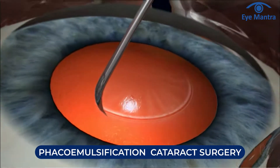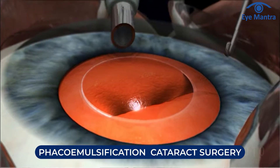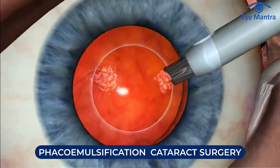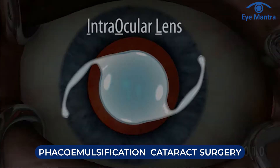FACO laser: at Aymanta, 99% of patients choose FACO or MICS. In the FACO procedure, an advanced machine uses ultrasound waves to break up the old and damaged lens. Because the lens is now fragmented, it can be removed through a small 3–4 mm incision, avoiding the 10 mm incision required in SICS.